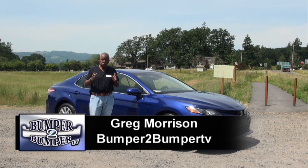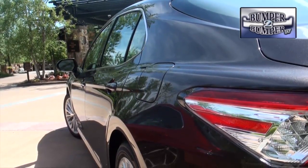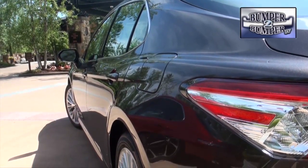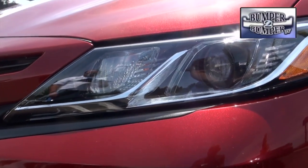We also noticed that interior noise was lower than the previous model. Toyota has redesigned the Camry — and if you take a close look, there are at least seven different trim levels. In essence, what they've done is create not one but two vehicles with a whole lot of variations.